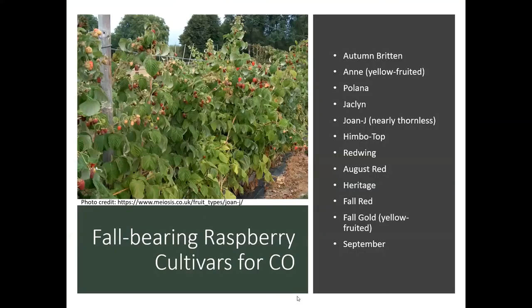So fall bearing raspberry types for Colorado — there is a whole list here. I've actually grown some of these back in Kentucky. We grew Ann, which is a yellow-fruited kind — it doesn't produce as much fruit but it's pretty tasty. We grew some Jacqueline's. Joan J is a nice one that is nearly thornless, so if you've got kids you might want to consider that variety. Heritage is another one. There's just so many of the fall bearing types that do well here, and they're probably a little easier for the beginning raspberry grower.